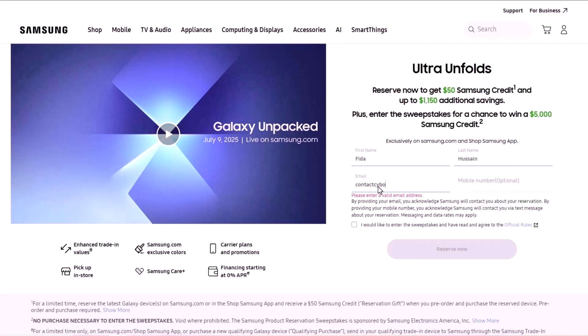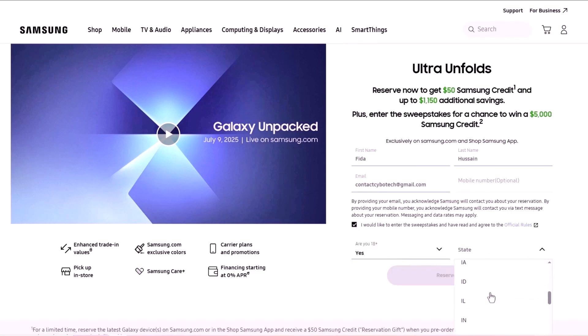If you haven't reserved the Galaxy Z Fold 7 or Watch 8 yet, now's the time. You could win up to $5,000 in Samsung credit just by reserving.